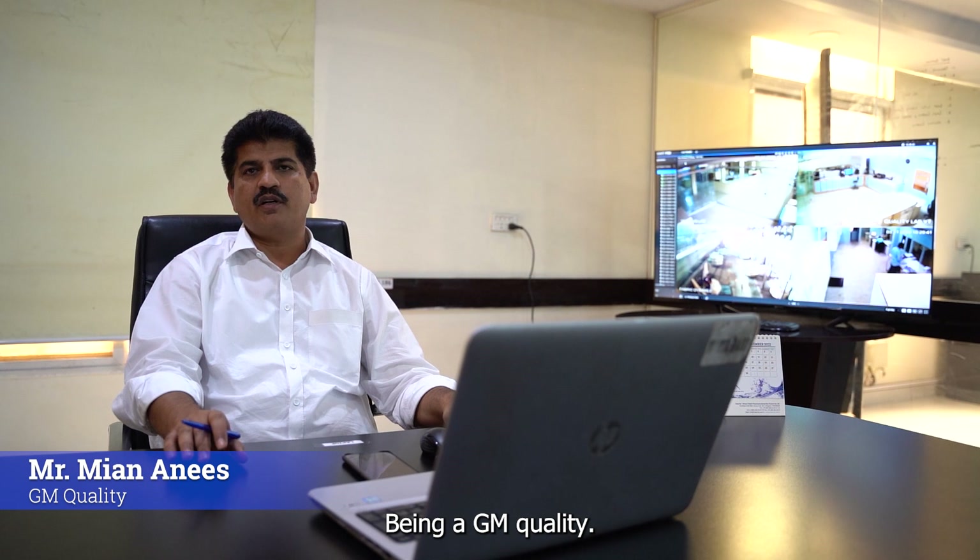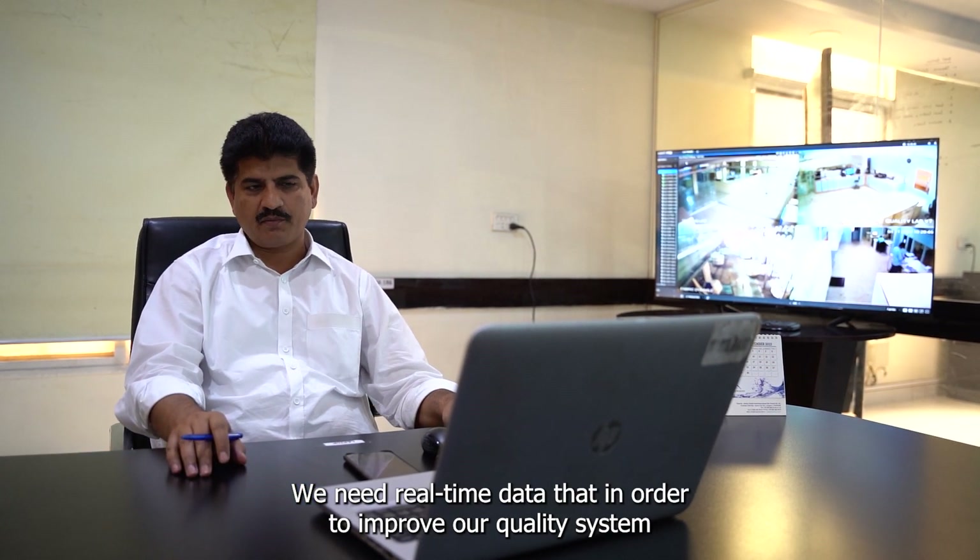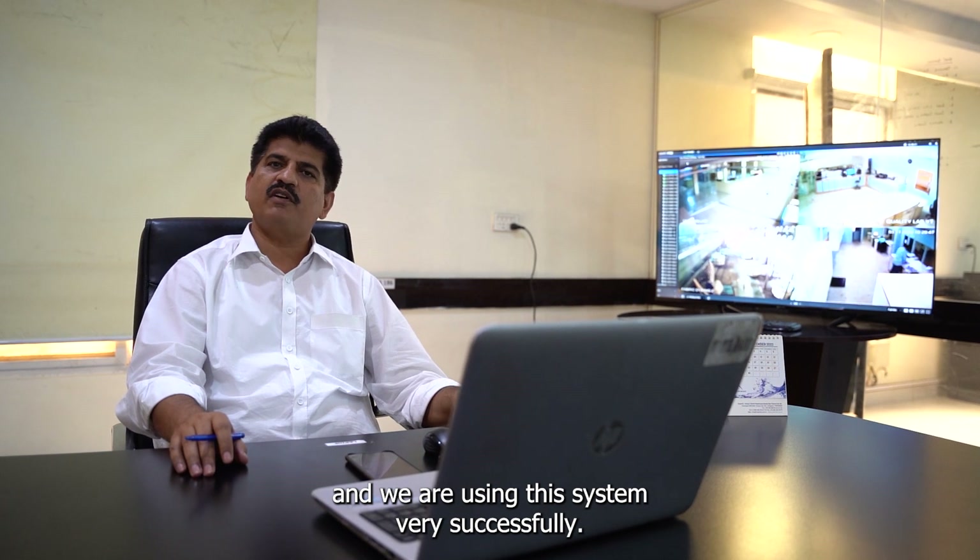Being GM Quality, we need real-time data in order to improve our quality system, and we are using this system very successfully.